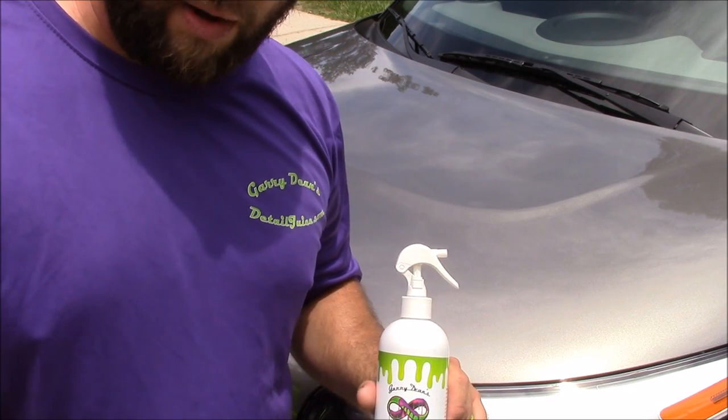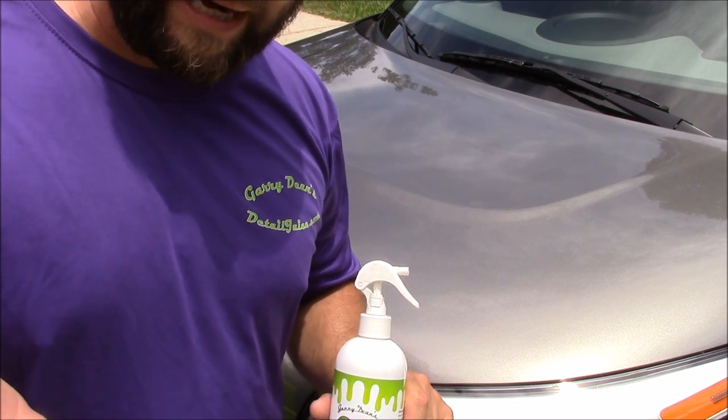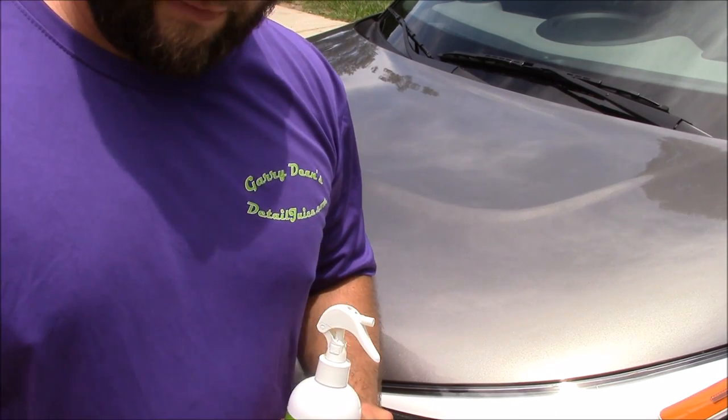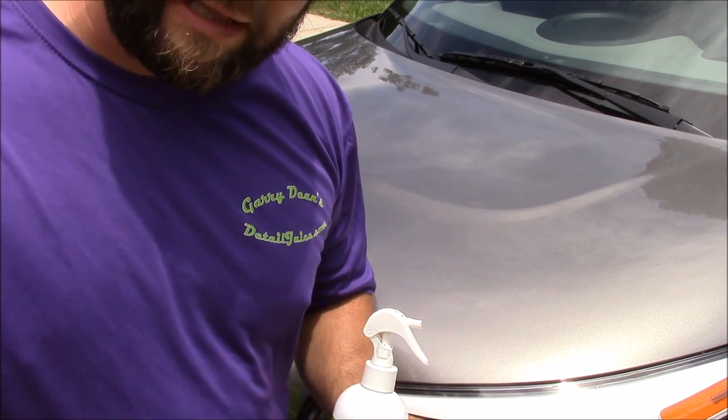If you have any questions about any of my products at detailjuice.com or anything detailing related, call my cell phone at 813-846-4406, or send me a text message. You can also check out Gary Dean's Detail Juice Nation, which is a group on Facebook where we talk about only my products.